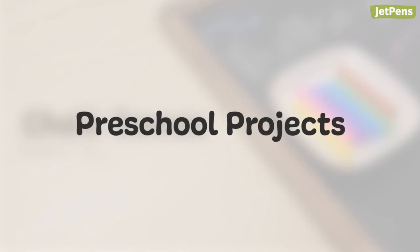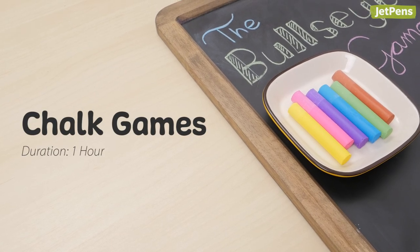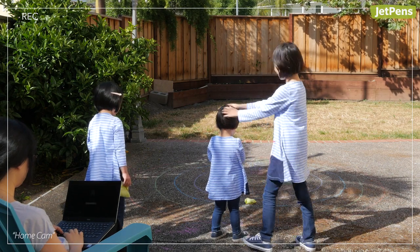Preschool projects. These projects are suitable for preschool kids three years or older. Chalk games are a fun way to keep multiple kids occupied in your backyard, where your laptop is still within reach of your home Wi-Fi.